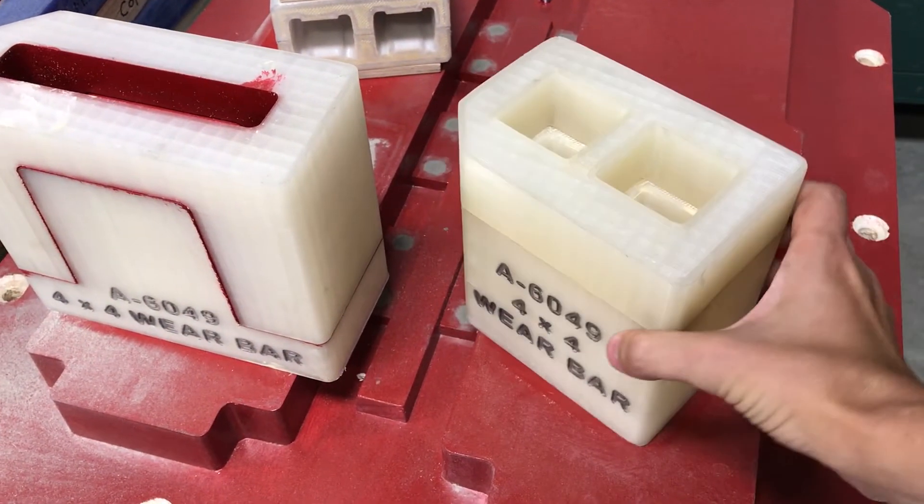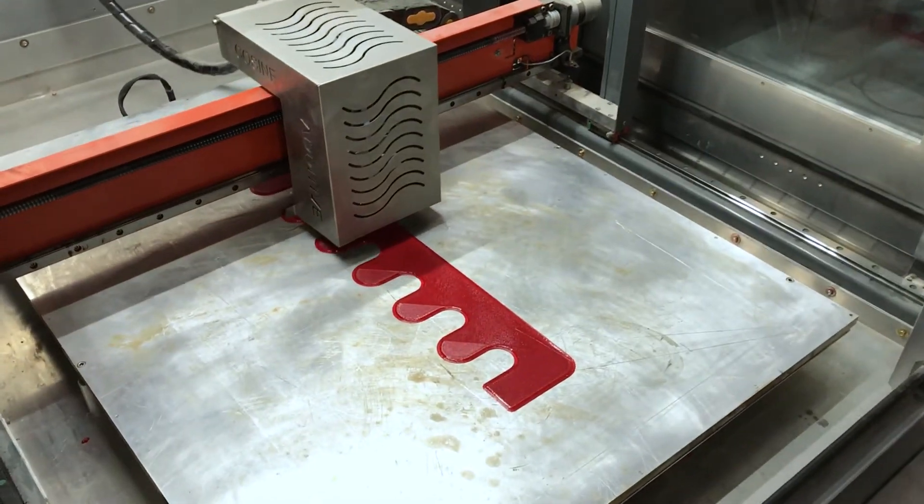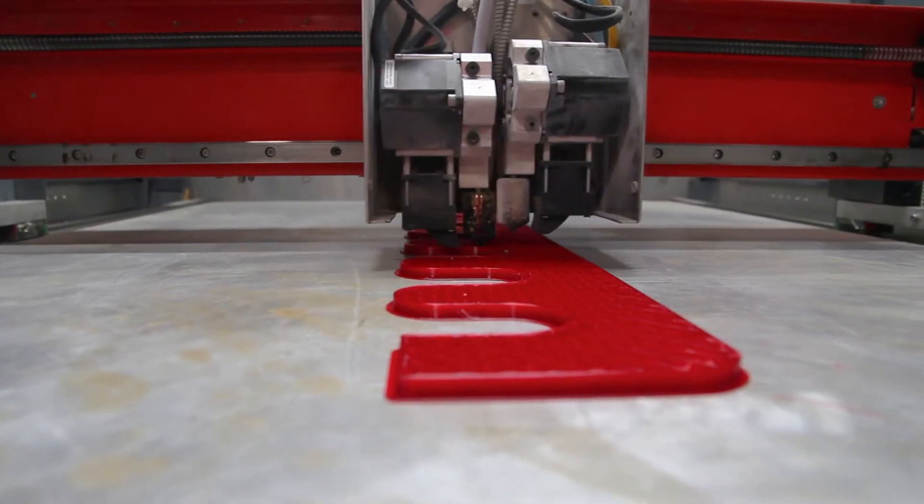We would literally have a traditional pattern maker here every day if we hadn't had this capability. Just the flexibility of being able to respond a lot quicker has really benefited us.